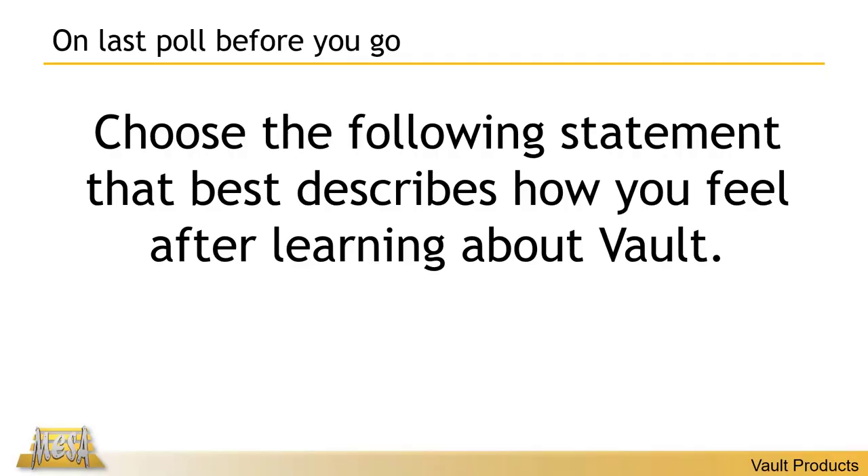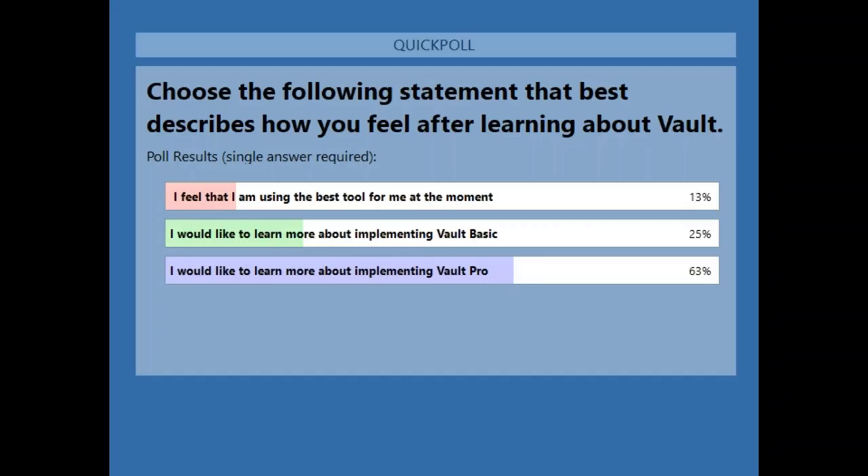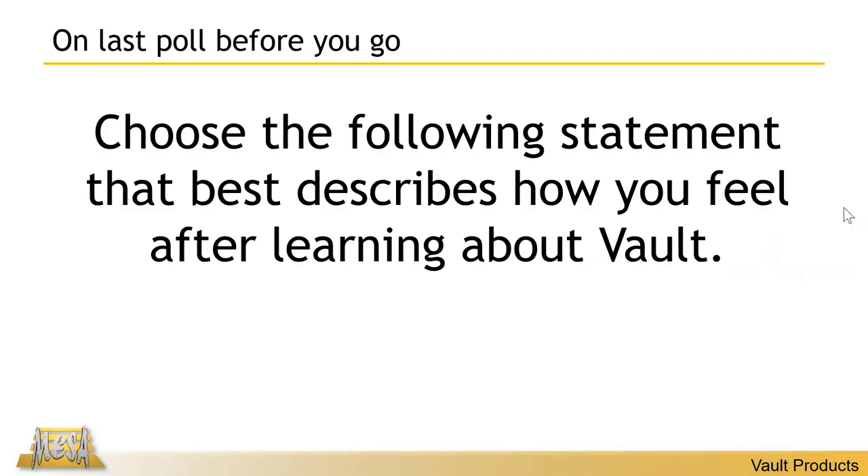It looks like a fair amount of you might be interested in Vault Pro, and some of you might be looking into moving to Vault Basic. Moving from Windows to Vault Basic is a fairly common progression, and then after a while, if you feel like you want to move to Pro, that's often what we end up seeing customers do. Some customers opt right for Pro because there's something specific they want.